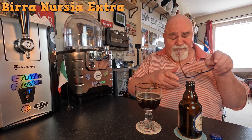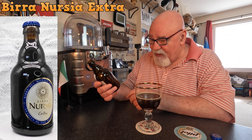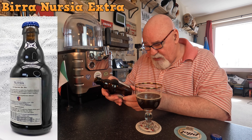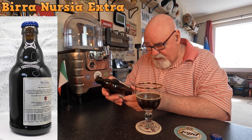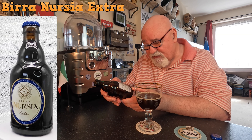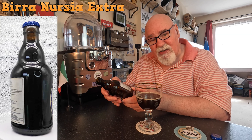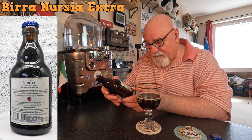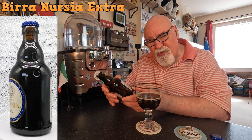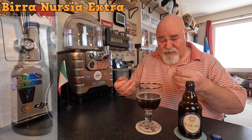Let's have a quick look at the bottle. Birra Nursia Extra. Birra de Monaci di Norsia. It's all in Italian. They've got English language ingredients: water, barley, buttermilk, sugar, corn, hops, yeast, spices. There is a wee bit of a spicy thing at the very end, on the back end — a wee bit of pepper. They've got corn in all their beers. I'm not really picking up that taste.